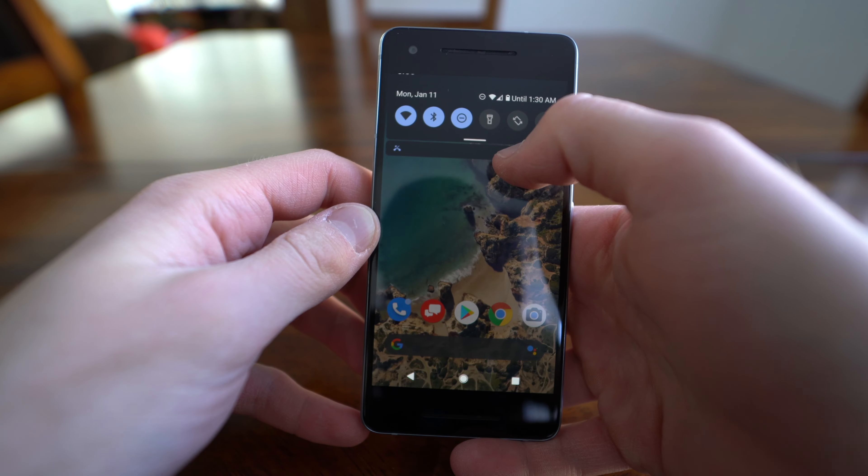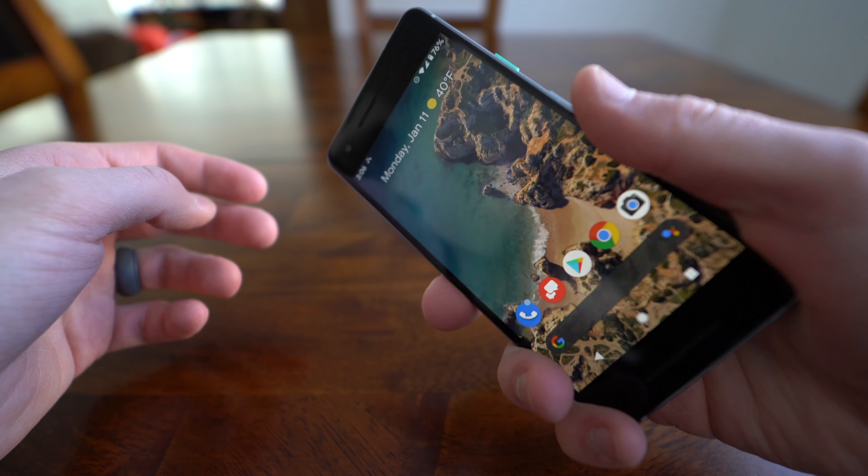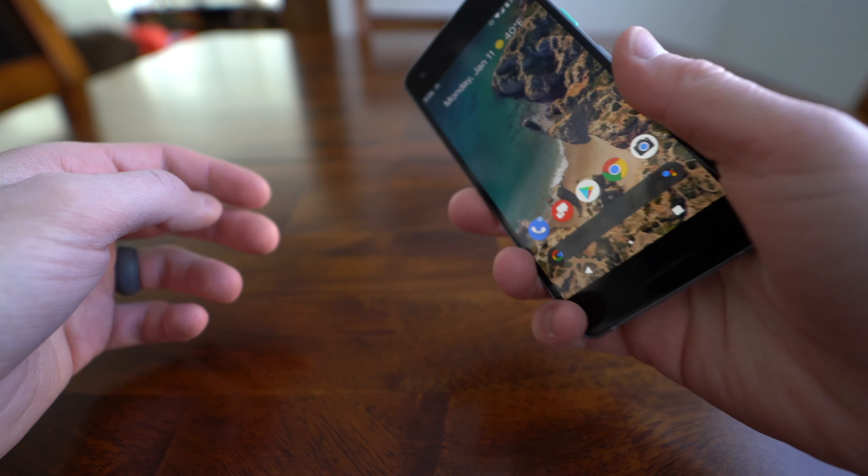Moving on to software — this thing runs stock Android, which I prefer above all other versions of Android. If you use a Samsung device, LG, or basically any device that's not Google but runs Android, you're running a modified version. Companies like Samsung and LG buy the rights to use Android from Google, and then they change it up — they change the code, the icons look different, they add their own software. That's why a Samsung phone looks closer to an iPhone than a Pixel does.